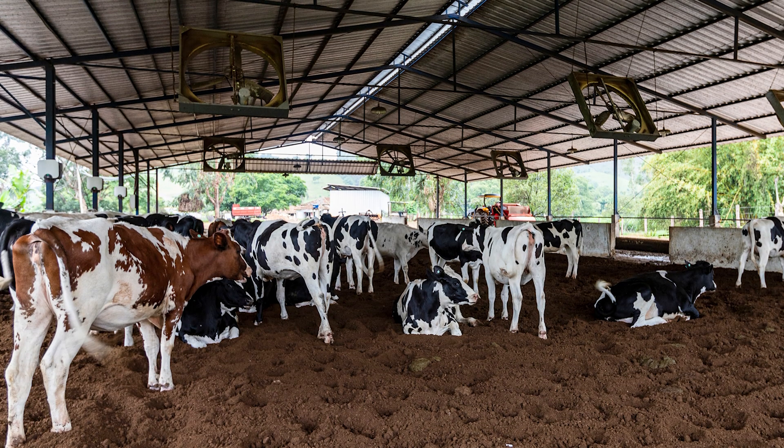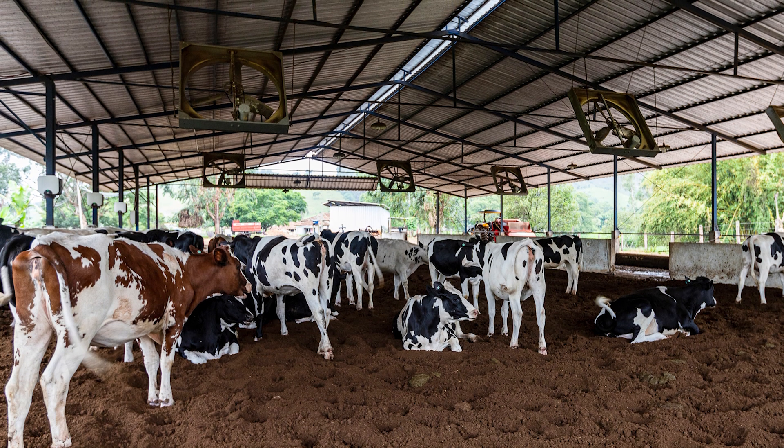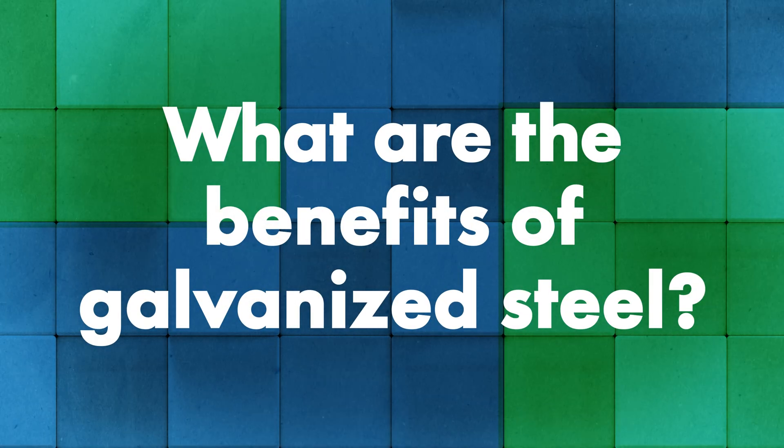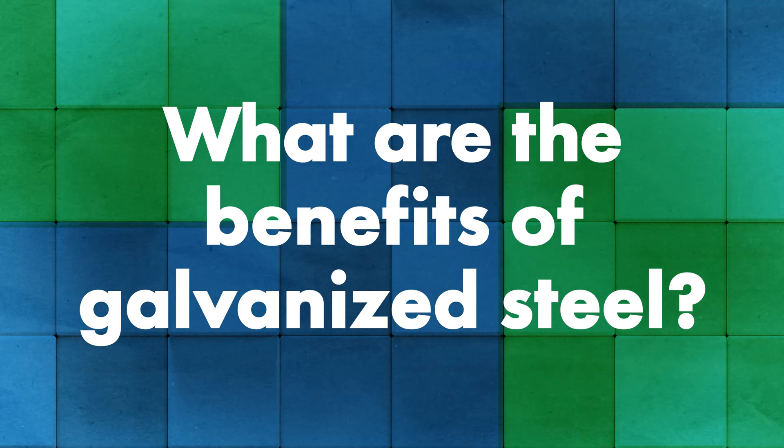You'll see galvanized used a lot more in agricultural situations and applications — face-fastened panels, three-foot-wide panels. One of the benefits of galvanized is that it can be used in high ammonia content areas, as in animal confinement that creates that high ammonia content, and it performs better than Galvalume in those situations. That said, I wouldn't say they're resounding benefits.